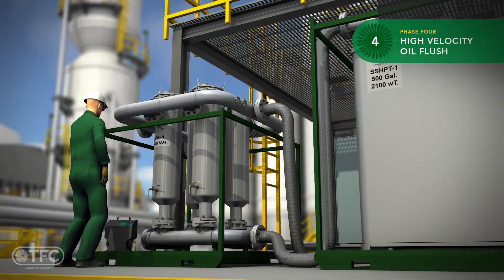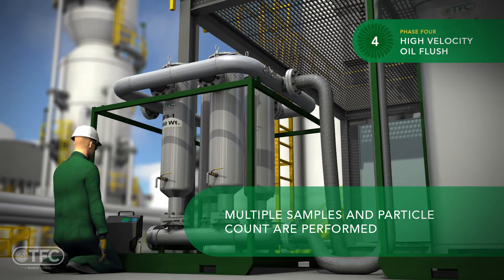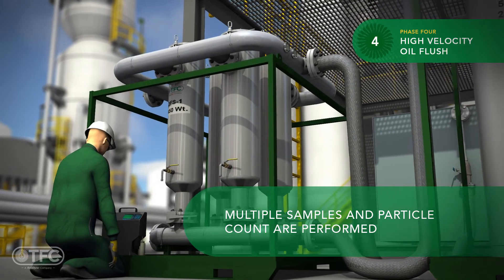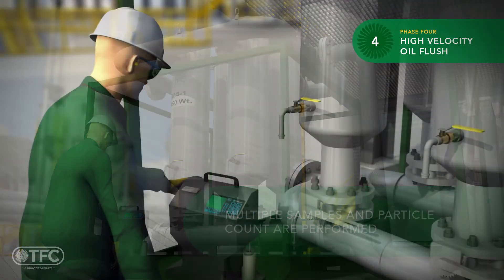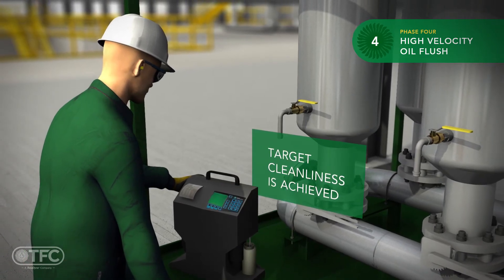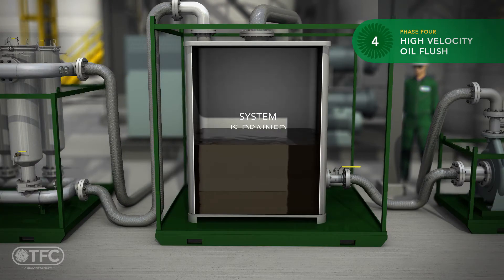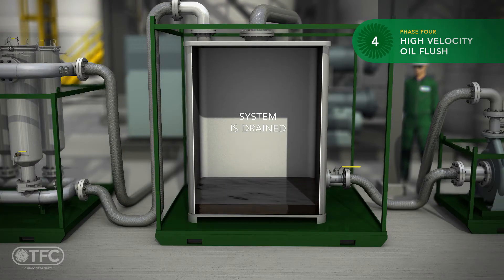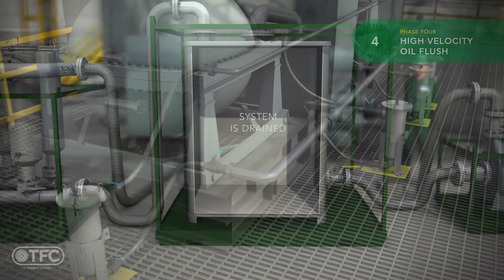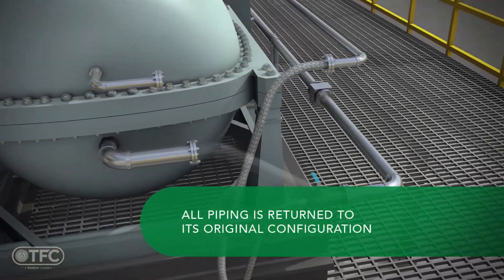The HVOF usually requires hours of circulation, filter and API screen evaluation for system cleanliness, and several replacements of filter cartridges. Multiple samples and particle counts are performed until the cleanliness target is met. Once the target cleanliness is met for both large particulate and ISO particle count, all the oil is drained from the flush circuits and the piping is returned to its original configuration.